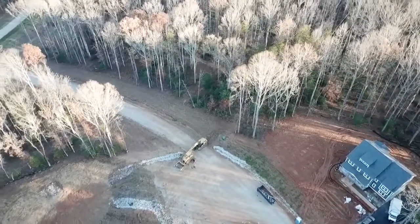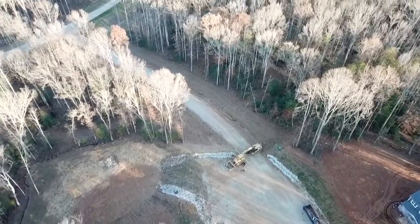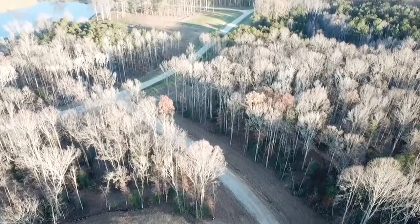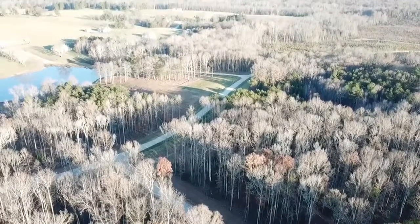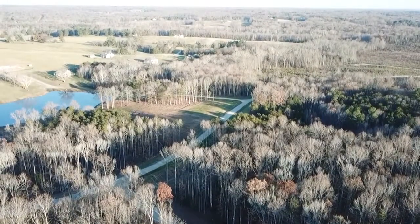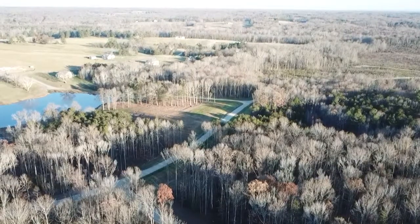I call this Breeze Hill — it's Lane's End, I should say. Looking over here is Breeze Hill. There's the lake.